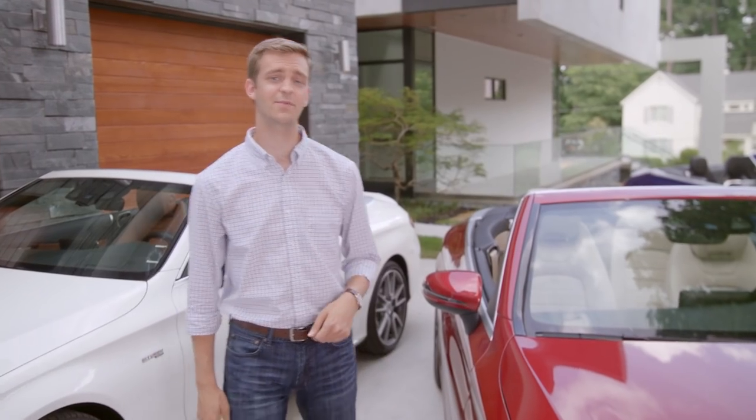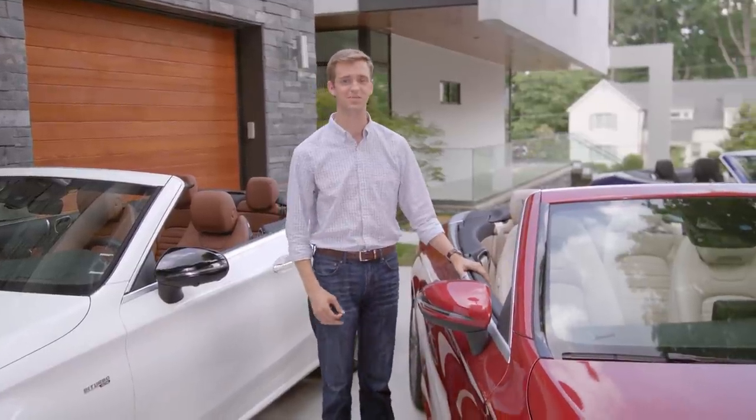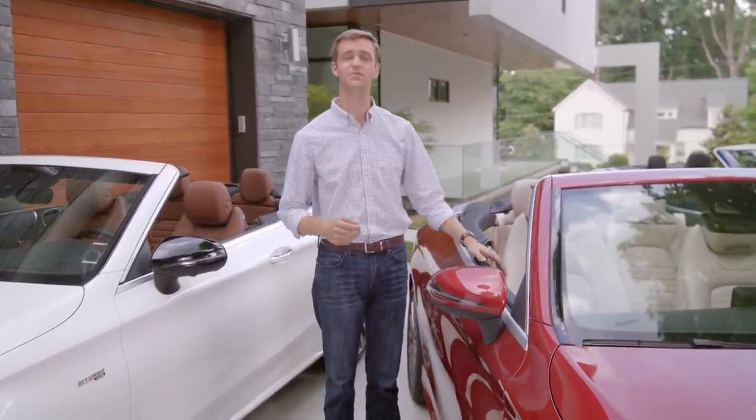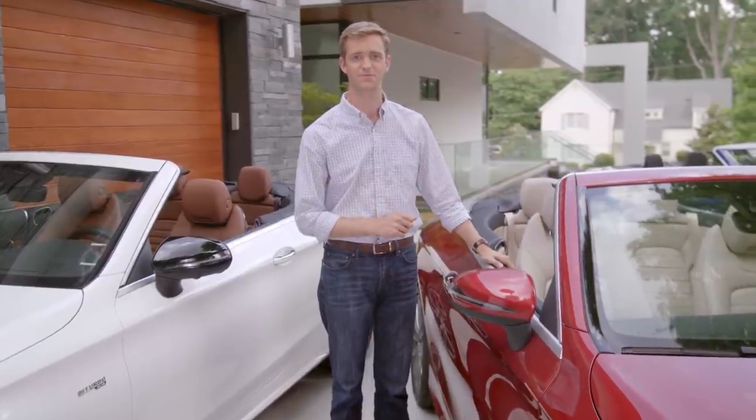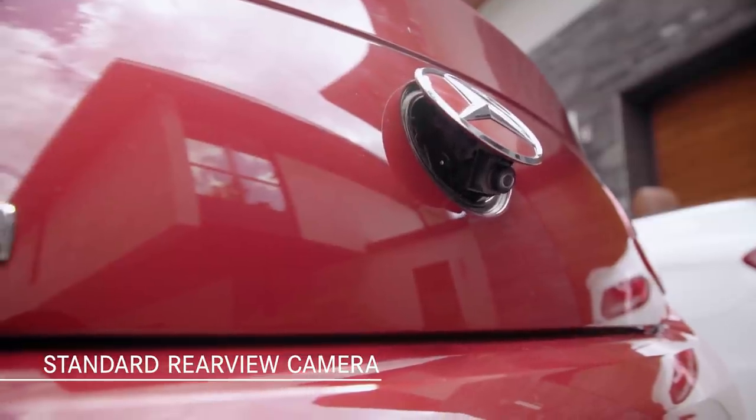Safety is at the top of the list for every Mercedes-Benz vehicle, and the C-Class Cabriolet has some of the expected Mercedes-Benz systems and features, as well as a few that were designed specifically for this convertible. Top up or down, the standard rear-view camera makes reversing easier and safer.